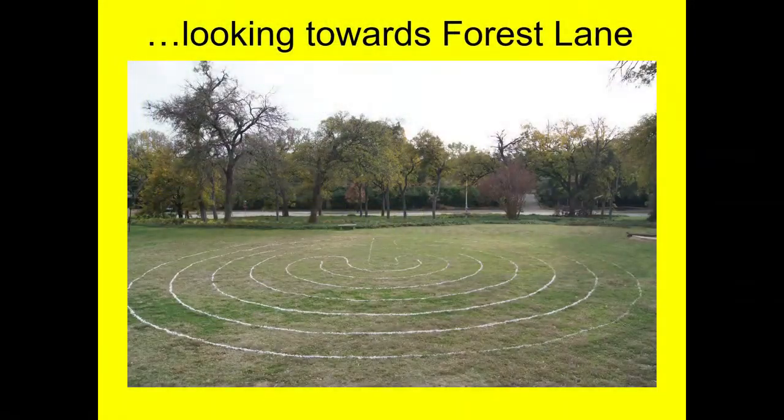This is Forest Lane. This is another one of our chairs. They came and dug this all up. I've got 23 hidden crystals in there too, for whatever it's worth. So this is very simple, very inviting. The other two we had were on the parking lot.